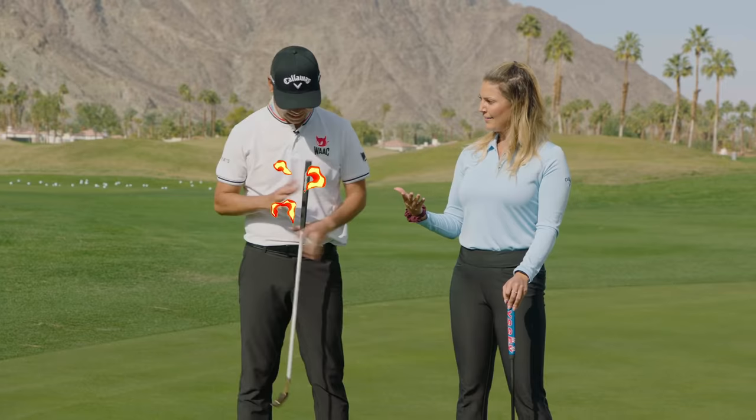When you think of Kevin Na, well first of all you think of a multiple time PGA Tour winner, but I think of one of the hottest putters on tour.